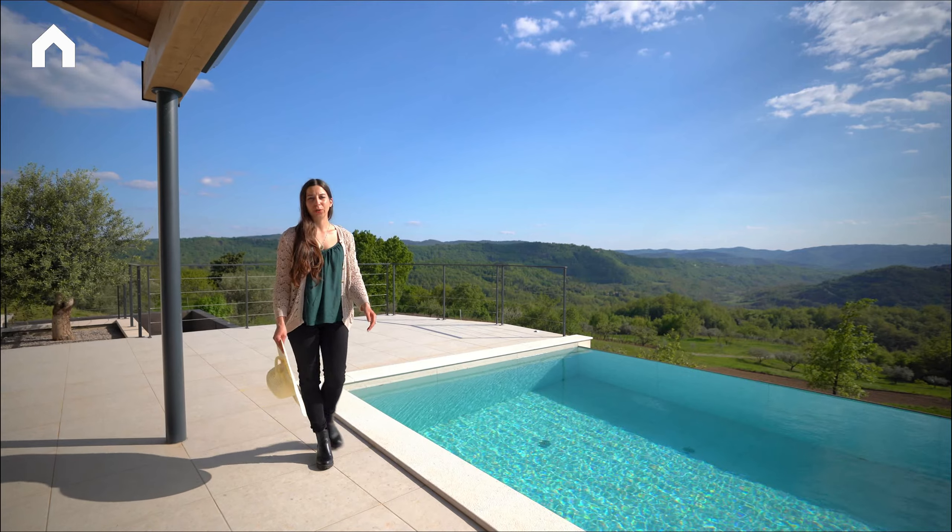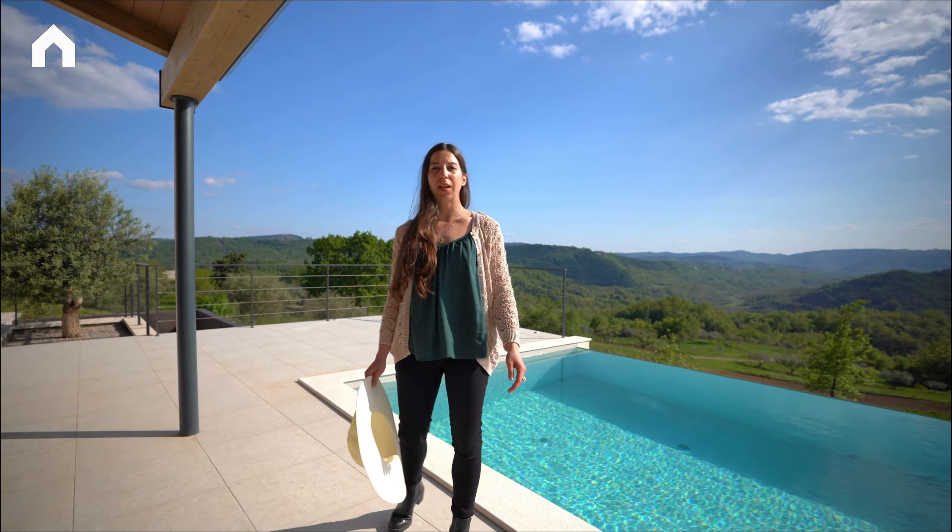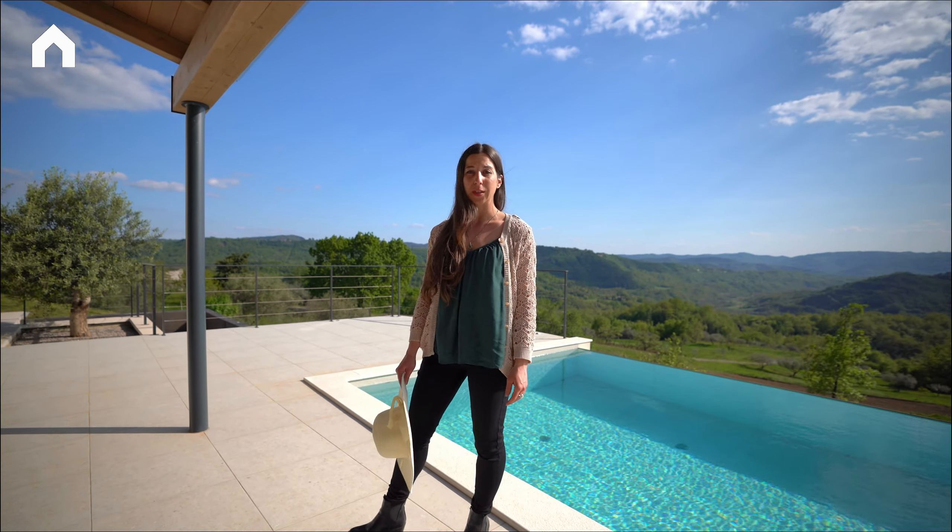Hi, this is Tihana from Real Estate Portun. Today I will show you a minimalistic villa with an amazing panoramic view in central Istria.